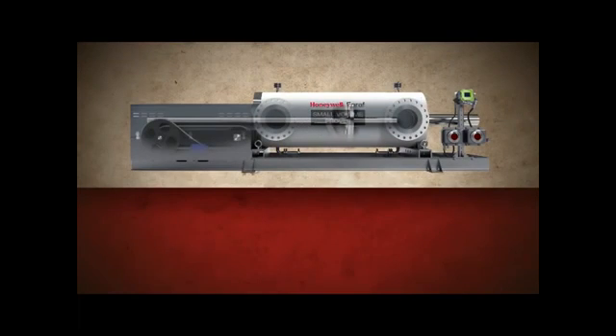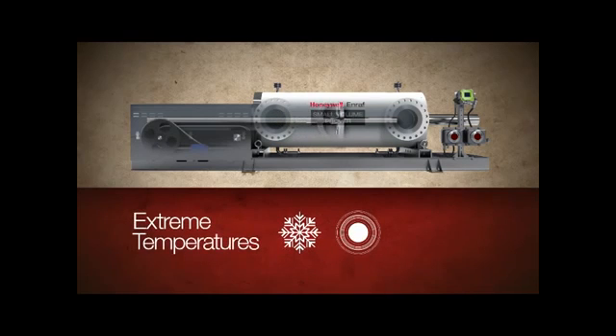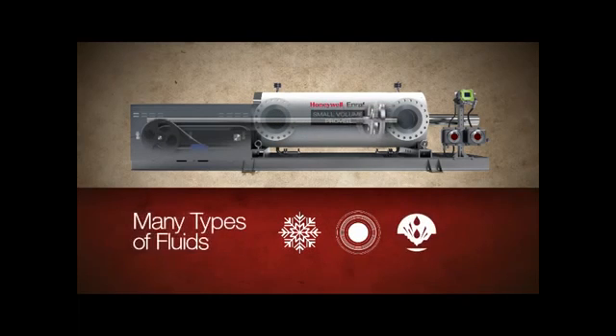The Honeywell NRAF Small Volume Prover maintains optimum performance over a wide range of conditions, including high and low temperatures, many types of fluids, and high pressure.